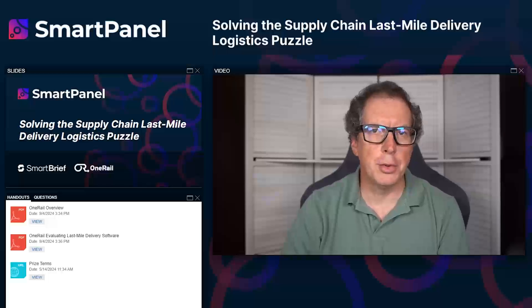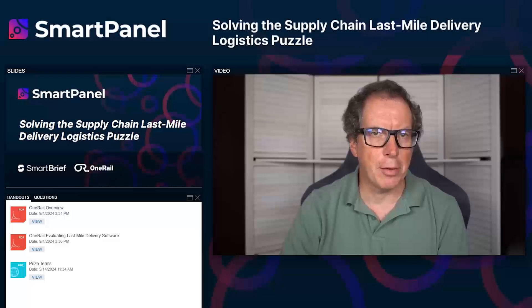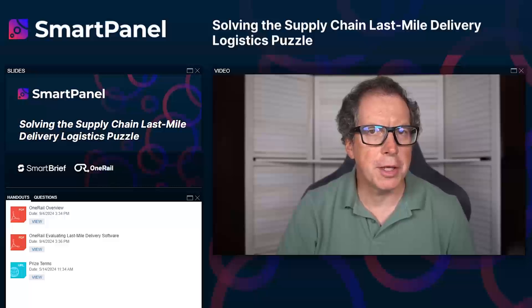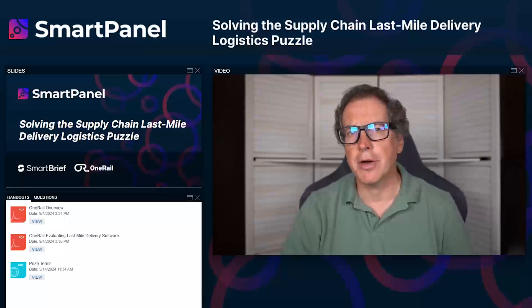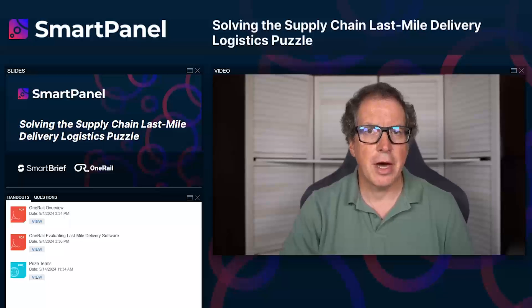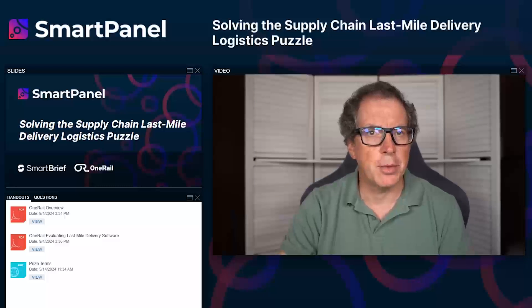Hello and welcome to Solving the Supply Chain Last Mile Delivery Logistics Puzzle. Today's smart panel is sponsored by One Rail and produced by SmartBrief. My name is Scott Becker, I'm from SmartBrief, and I'm excited to be your moderator for this fireside chat style conversation. Before we get to today's great content, we have a few housekeeping items.